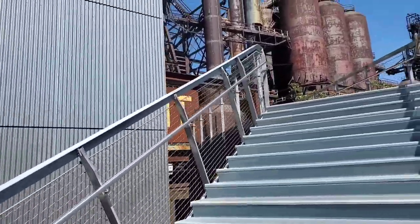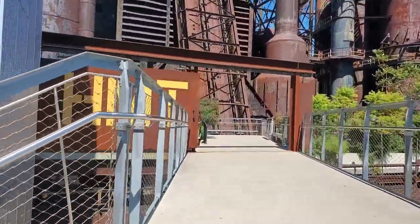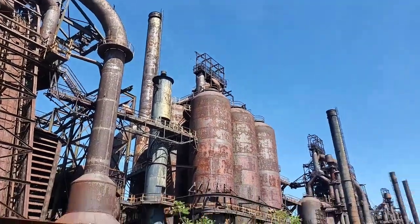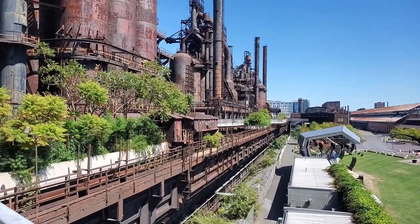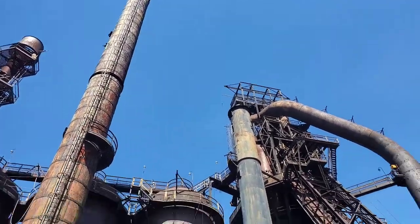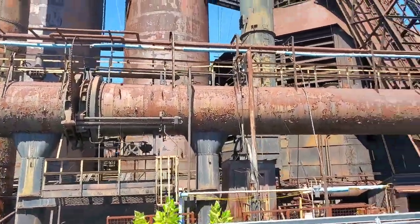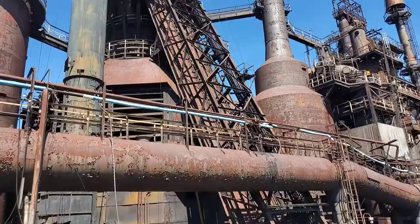Just a monstrous facility here. The video isn't even going to come close to conveying how absolutely massive this plant is.